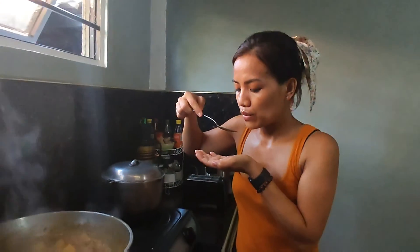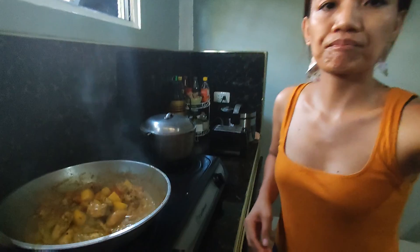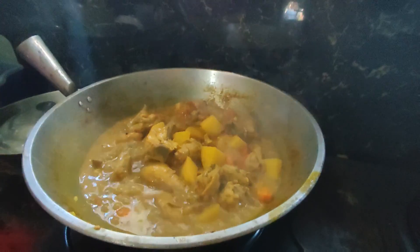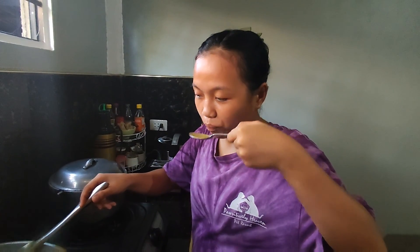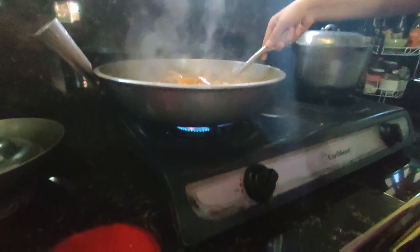Let's have a taste. Mmm. Passed! Is it good? Yes! The broth is tasty. Oh my gosh, it's so good. Sarap? Okay. Let's turn it off.